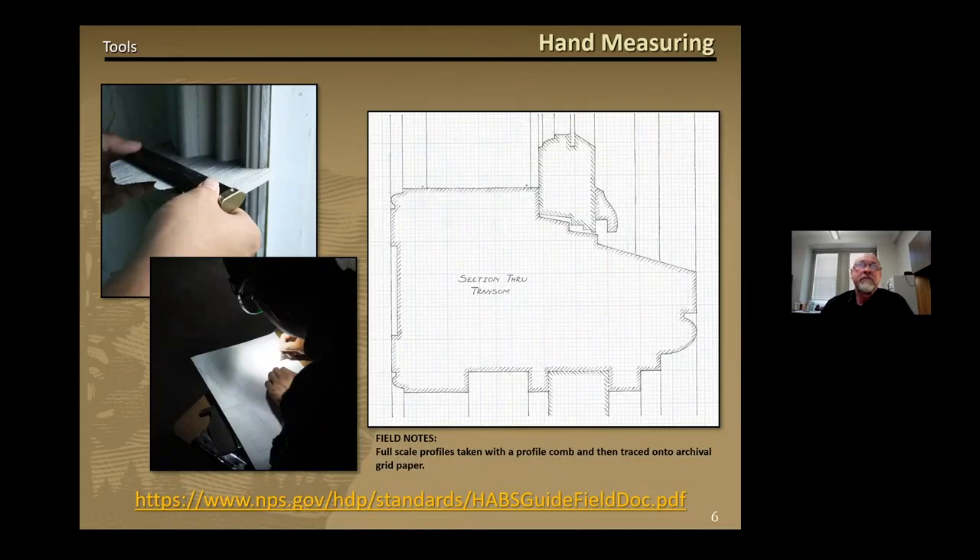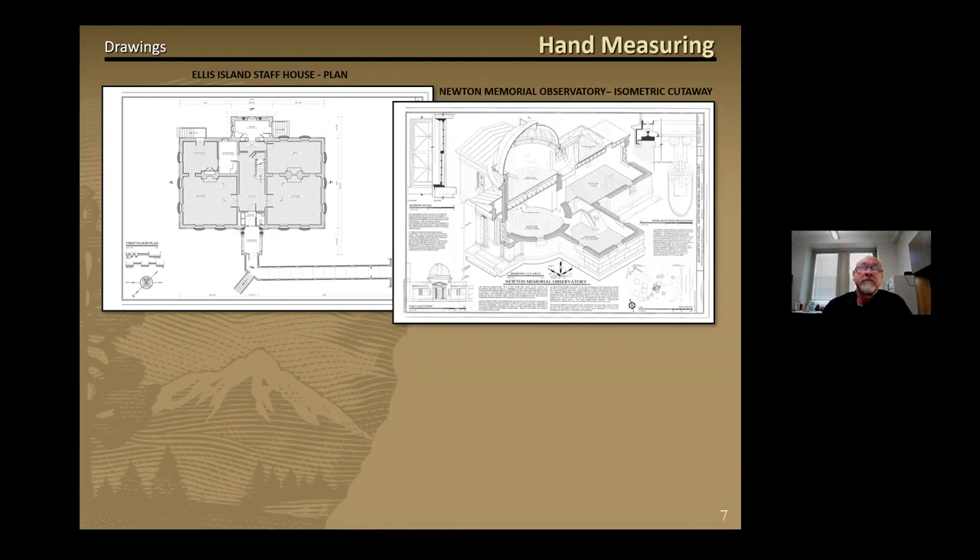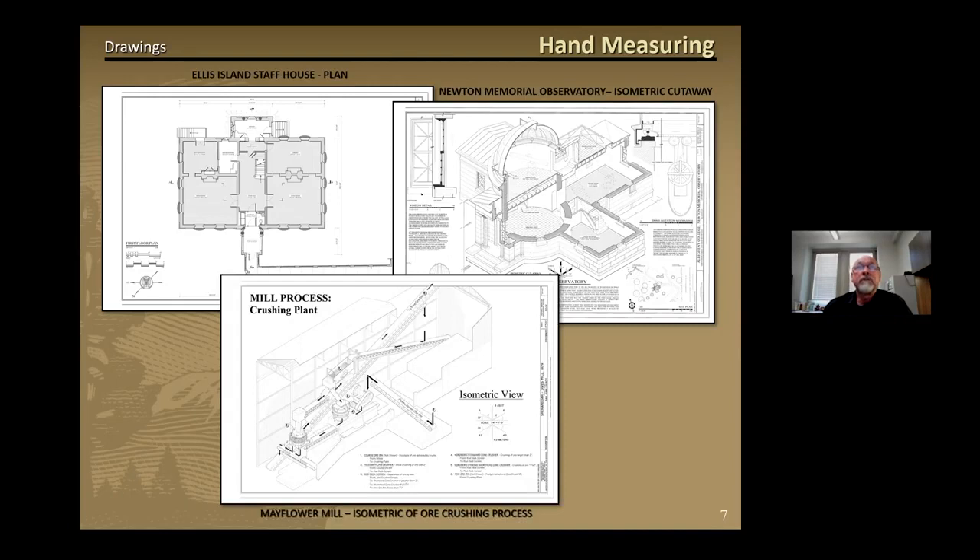HABS has even put together a quick field guide which describes the processes of collecting hand measurements, along with photos of an architect capturing the profile of a window using a molding comb and then tracing it onto archival paper at full scale. Good hand measuring can be used for the generation of 2D drawings, as well as isometric drawings represented here in this hand-drafted isometric, or 3D drawings as shown in this image depicting an isometric plot of a 3D CAD drawing.